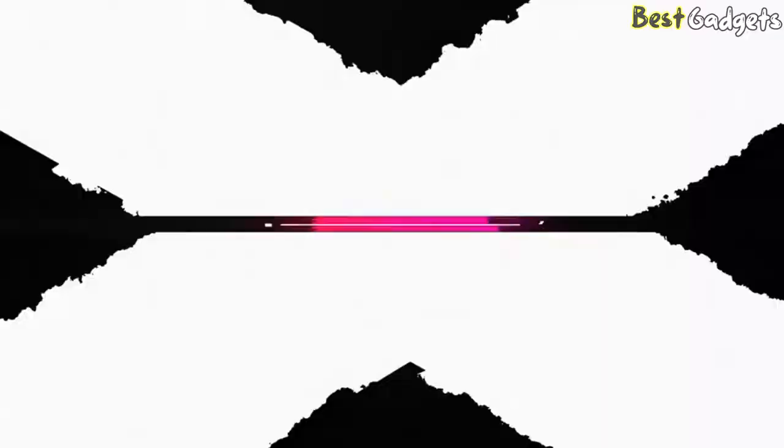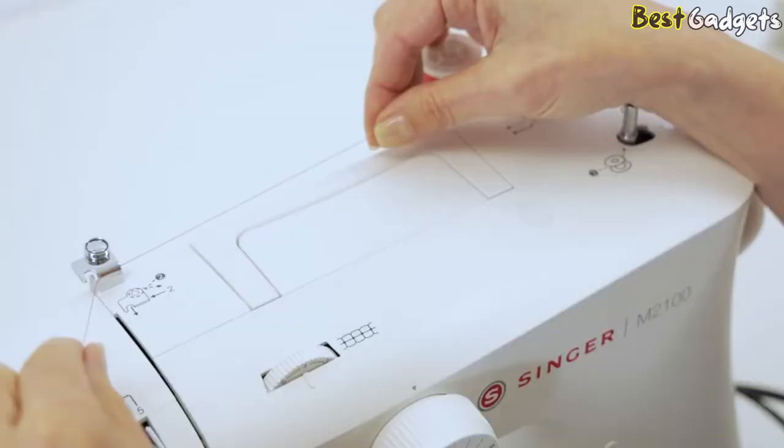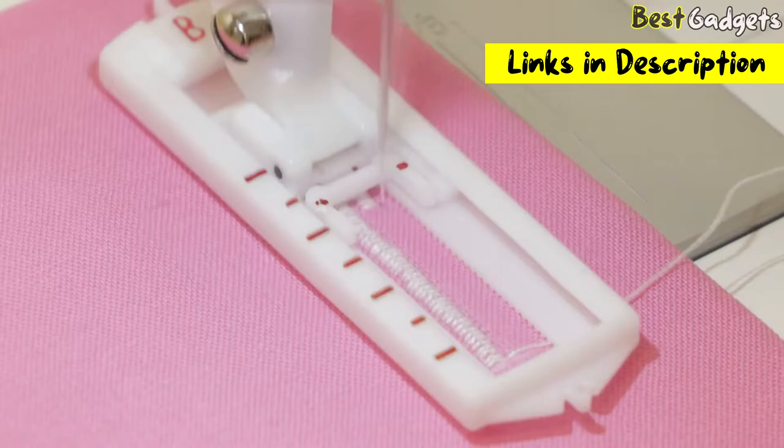Hi guys! Welcome to Best Gadgets. We've got the top 5 best sewing machines for you today. You can buy them at the links in the description below the video.